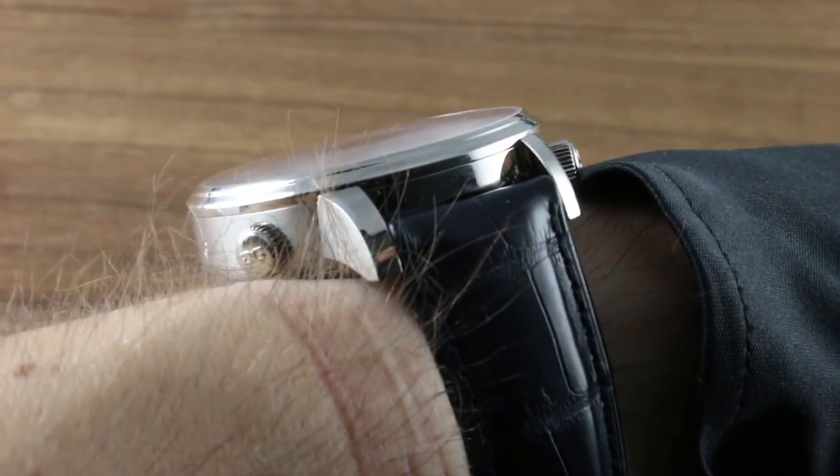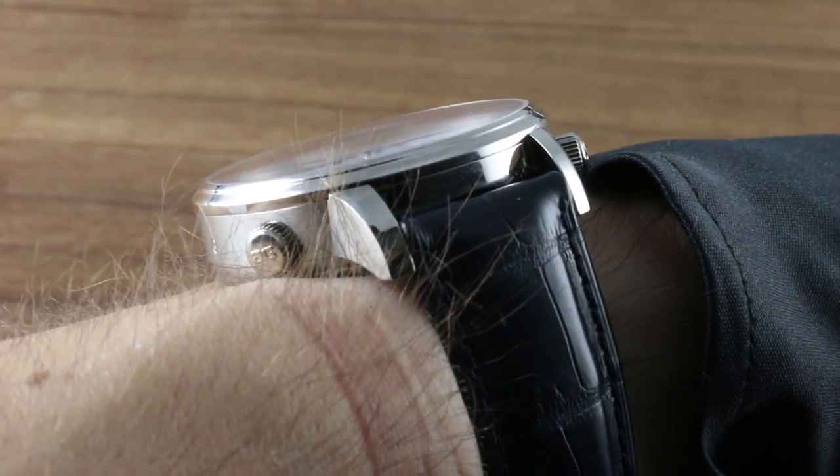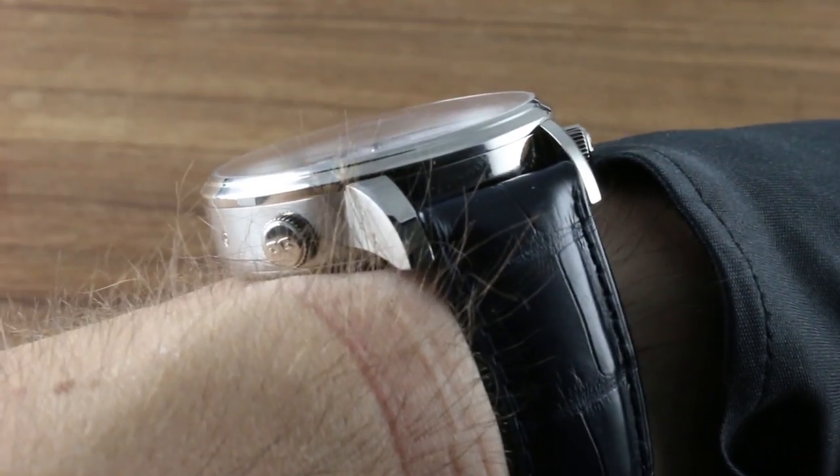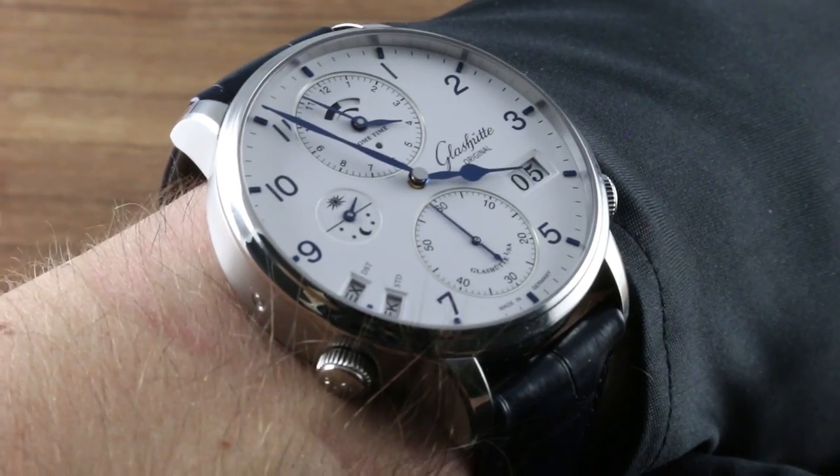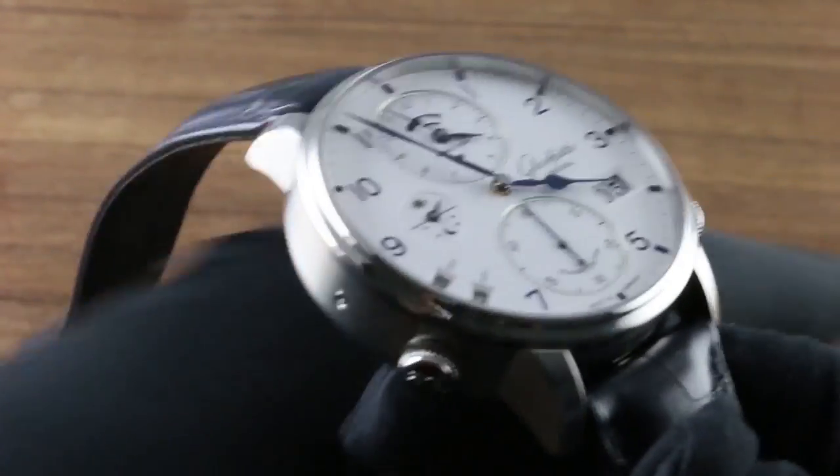Now, the watch does have a broad stance across the wrist, and that's matched by a broad lug spacing — albeit a 21-millimeter spacing that is standardized and friendly for those who wish to accessorize. You will find a wealth of Glashutte Original OEM strap options.